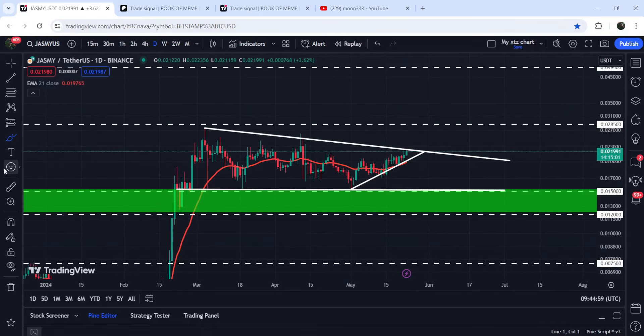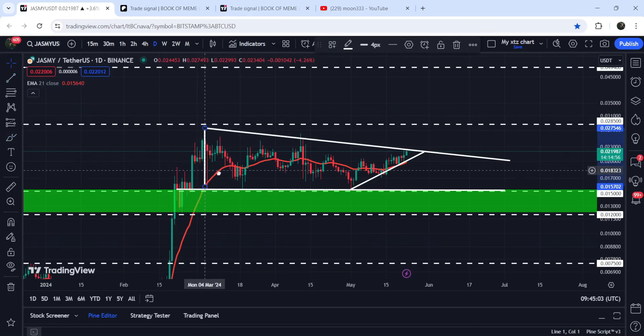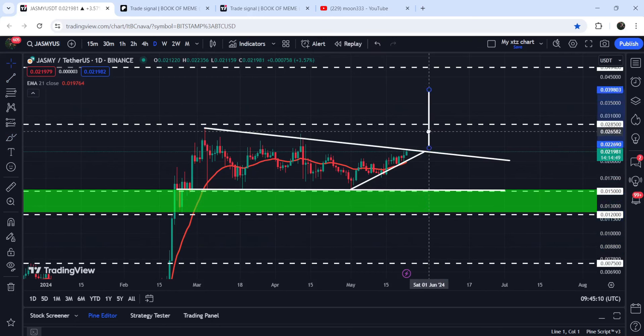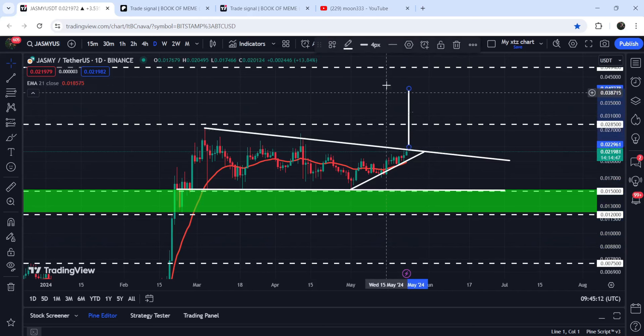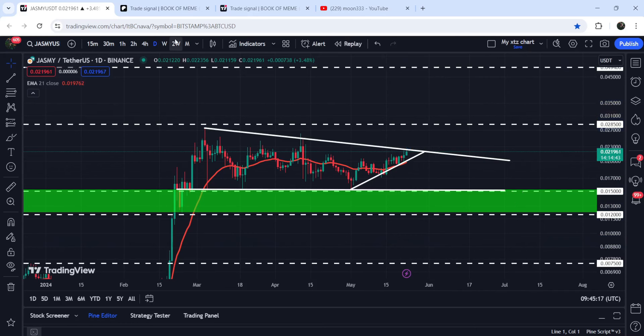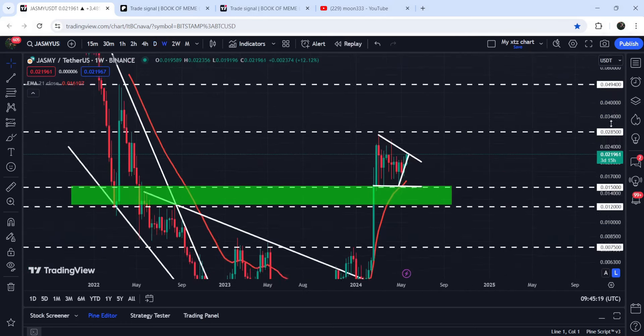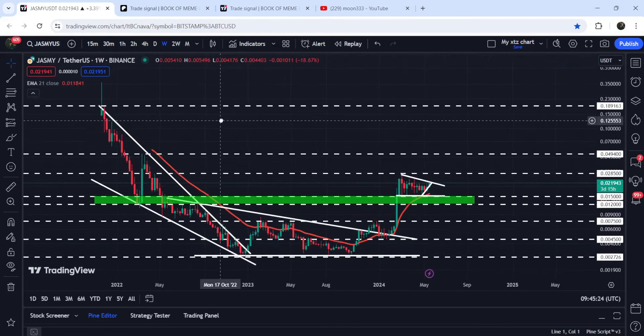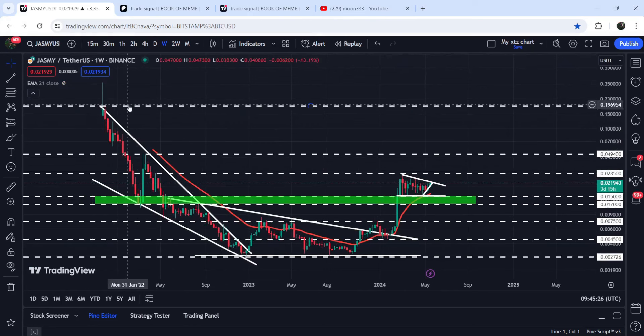Now if the price breaks down the support of this descending triangle — and I'm not saying that it will break down — however in case of a breakdown, the target to the downside can be approximately 0.84 cents. In case of breaking out the resistance, the target to the upside will be approximately 4 cents. And if we take a look at the final target for this very massive breakout that has happened on the seven-day time frame chart from this big falling wedge pattern, that move is still due — the target can be at the top of the wedge, between 18 cents to 20 cents.